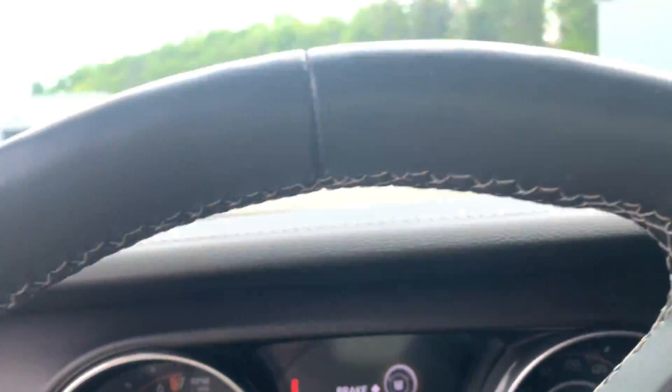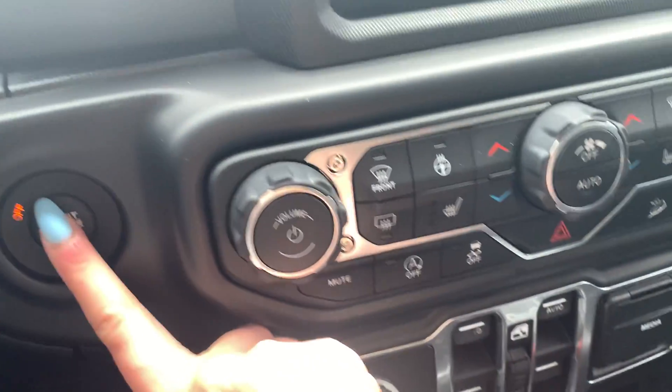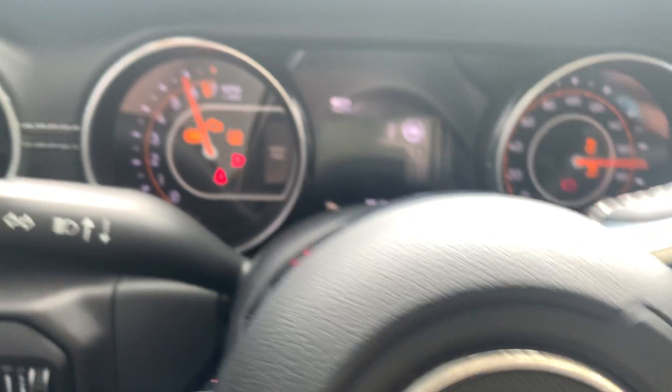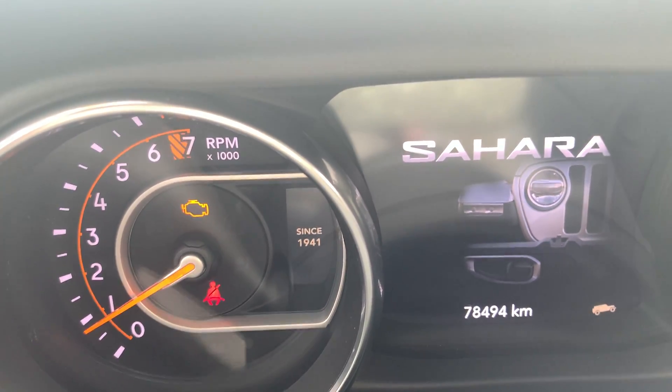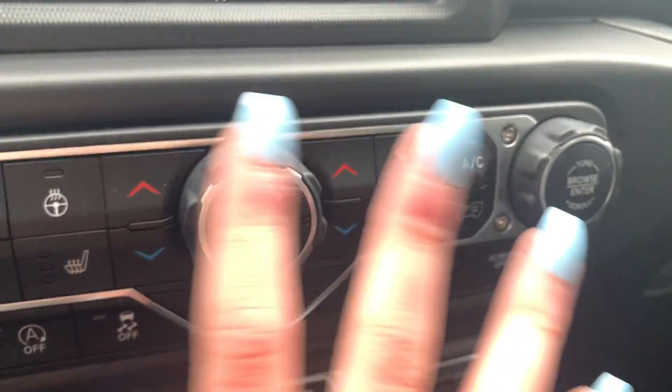Coming into the vehicle now and showing you these nice Jeep floor mats. Starting the Wrangler for you now so you can see the kilometers — push start, as you can see here, Bryden. As you can see, there are 78,000 kilometers on this Sahara. Showing you the nice display screen as well as all your heat and cooling amenities.